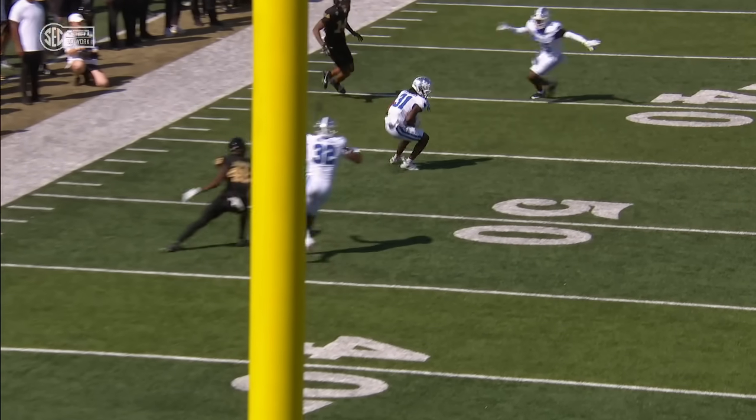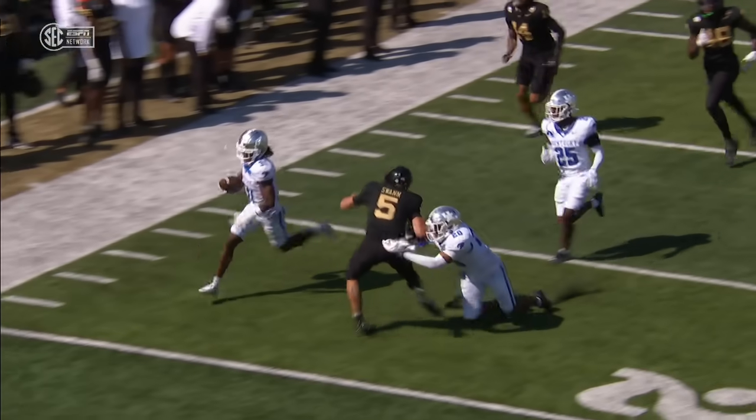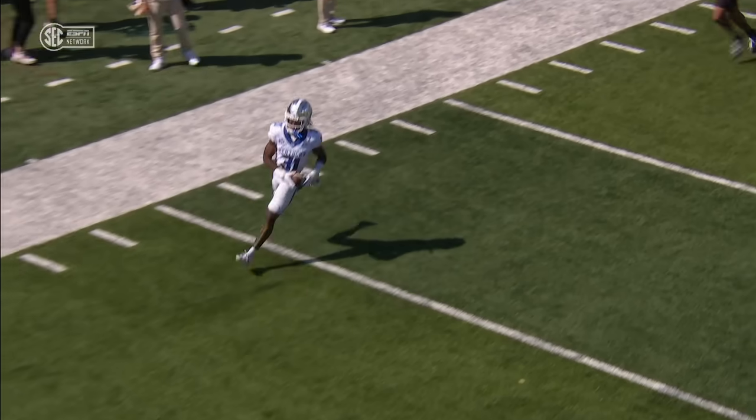It ends up a tip drill — he catches it, and once he turns upfield he's got a convoy. Nice block by Keaton on the quarterback, and he strolls in for the touchdown.